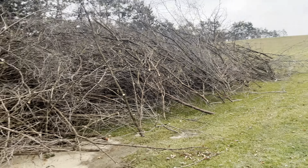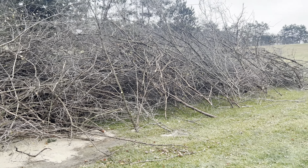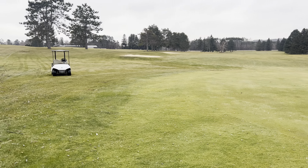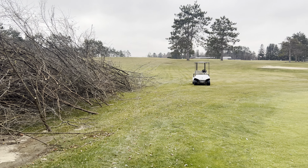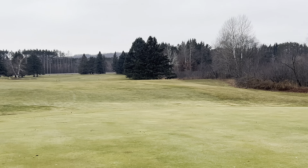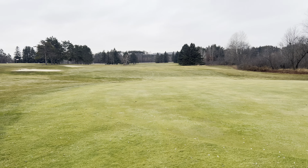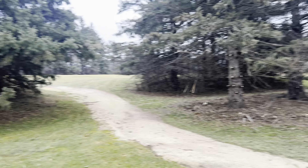I've owned my course here for three years going on four, and I have been doing a lot of brushing like this. A lot of my trees I have trimmed under to make it at least accessible for somebody to find their golf ball, speed up the pace of play, and enable a lower golf score.